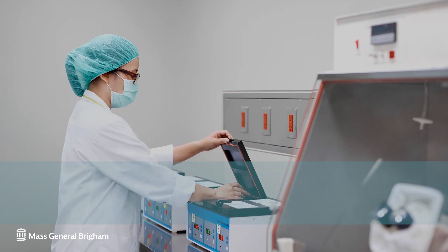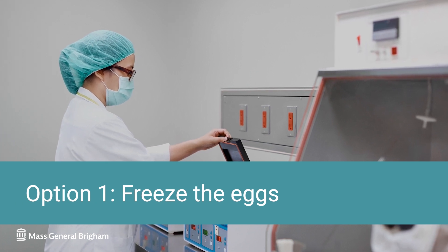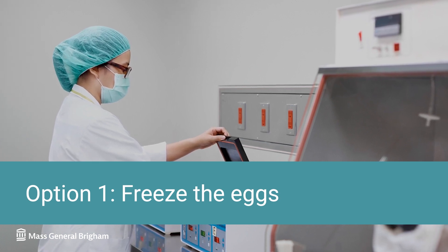After we retrieve eggs, you have two options. Option one is to just freeze the eggs. This gives you the option to fertilize with a sperm source of your choice in the future. This is a good option if you don't have a male partner or don't want to use a sperm donor at this time.